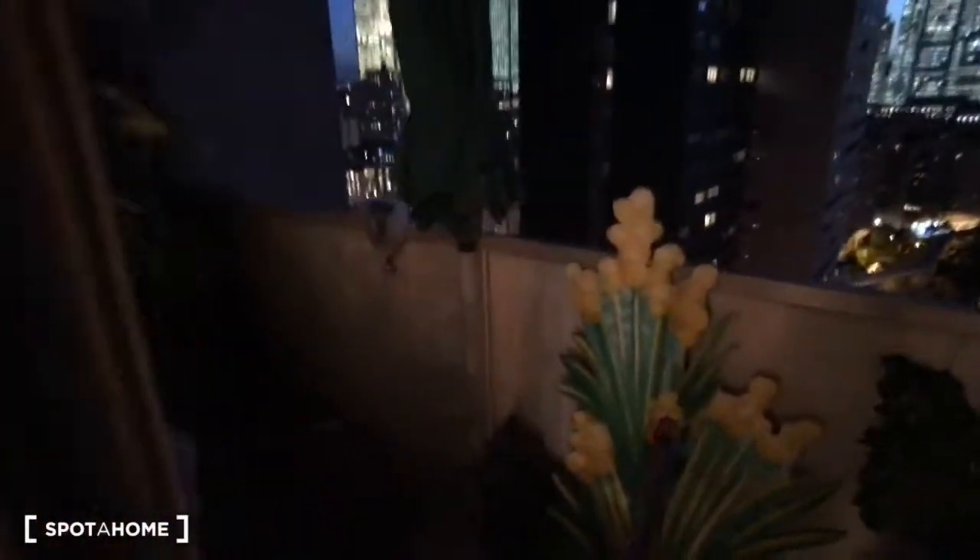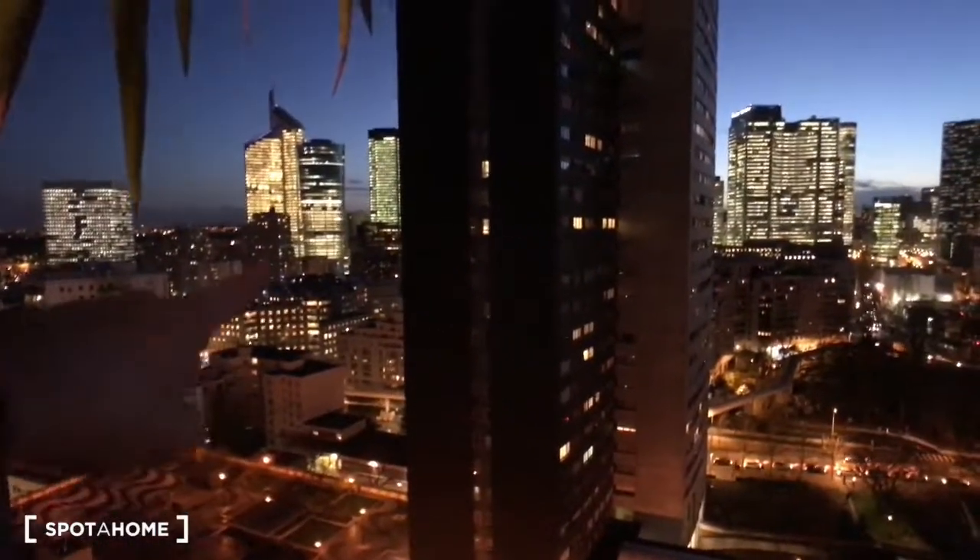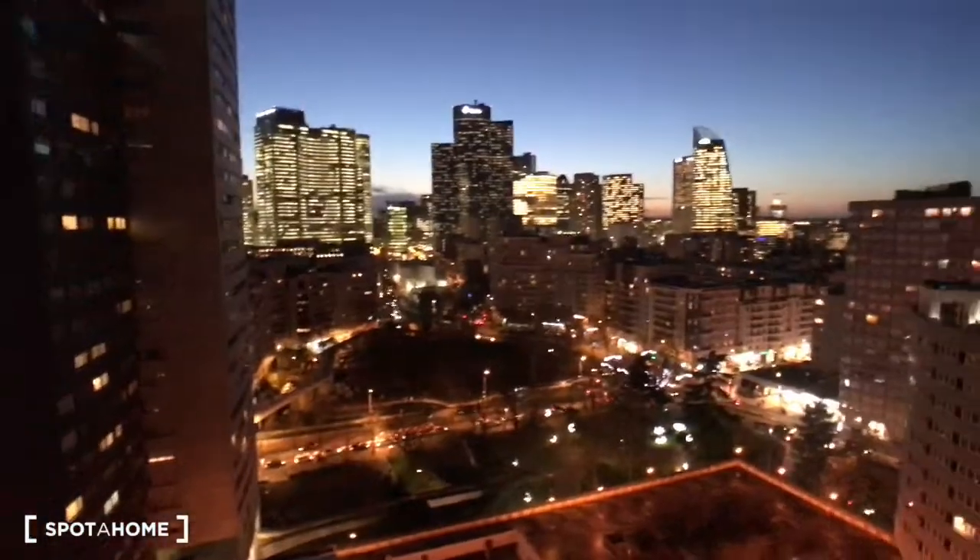And there is balcony access. It's pretty dark outside, but you can imagine — here is the balcony and the view on La Défense. That's very beautiful.